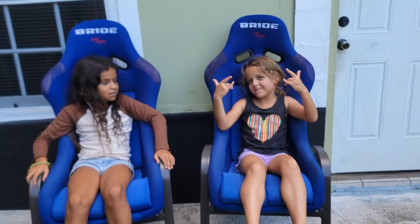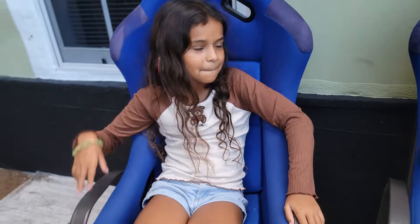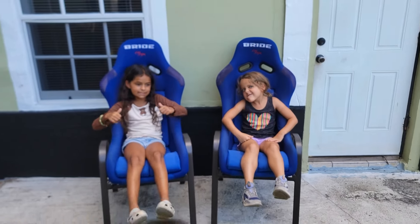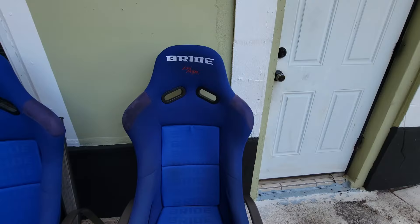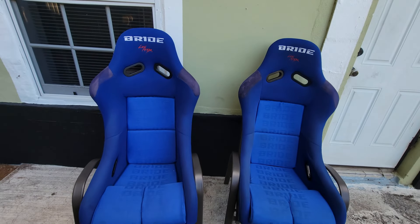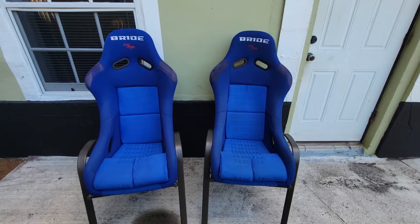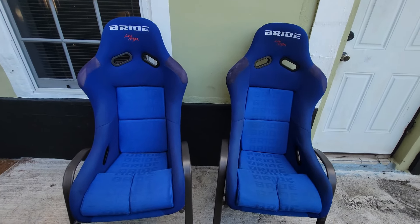We got us some bucket seats for the CRX. Don't mind the little ones — they don't come with the seats. These are seats that I've been wanting for a long time, and like I said, because of the price and what they were and the condition, I had to jump on them.